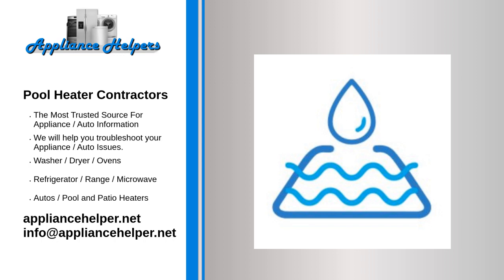To learn more about our pool heater repair services or to hire one of our pool heater technicians, please contact the Appliance Helpers. Call us today for help when you are looking for some pool heater contractors. A pool heater technician installs, maintains, and repairs pool heaters.